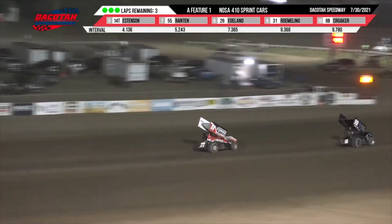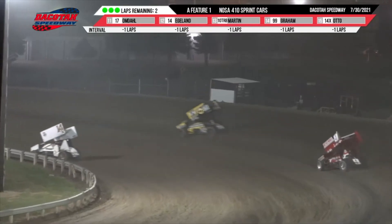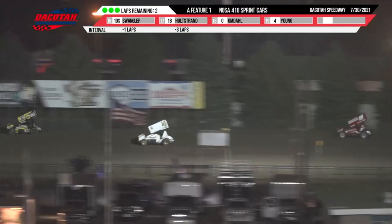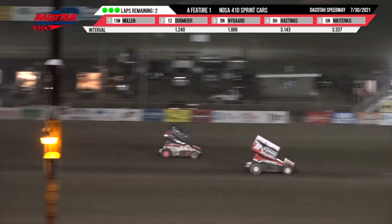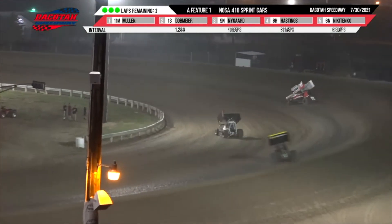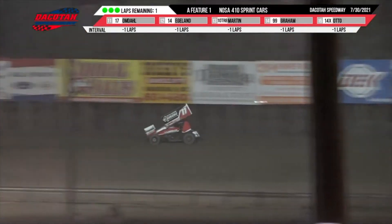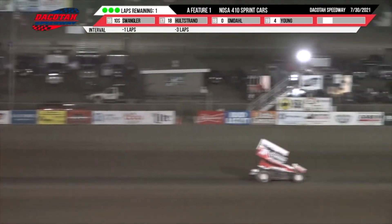Two laps remaining this time by. Brendan Mullen throws a slider on the 99 machine of Graham as they come out of turn two. Dobmeyer running back there in second along with Wade Nygaard. They're going to see the white flag one more time around. Nygaard in turns one and two. Your leader is the 11 machine — that is Brendan Mullen. Mark Dobmeyer is going to try one last run as they go into three and four. Dobmeyer throws it in but Mullen is too far ahead. Your feature winner is Brendan Mullen.